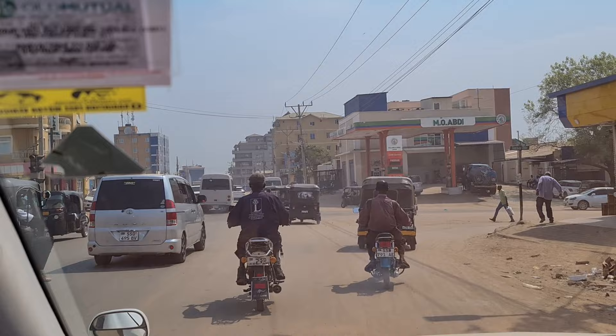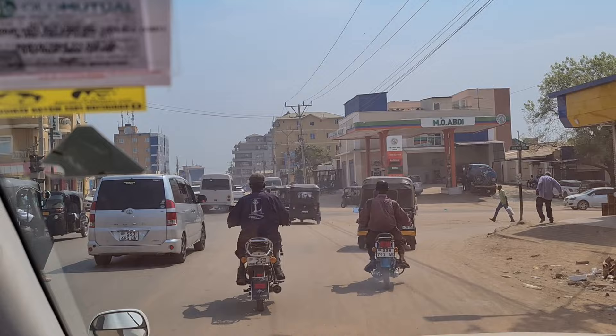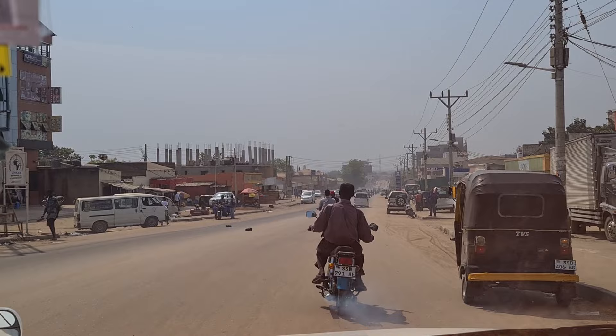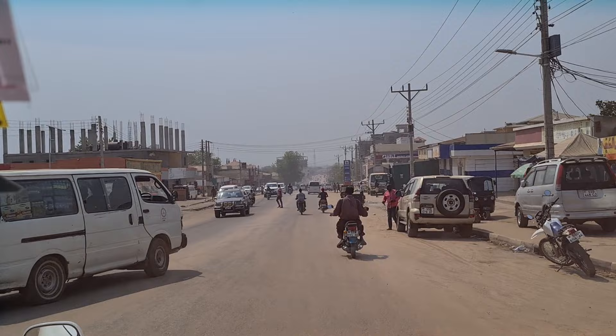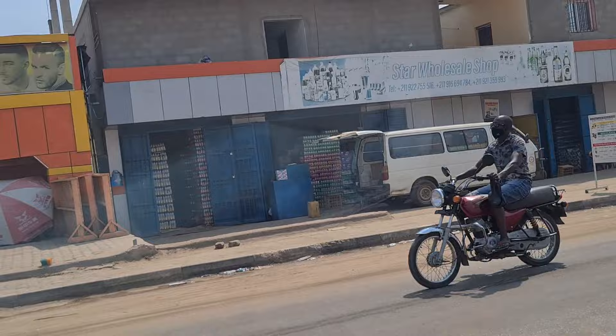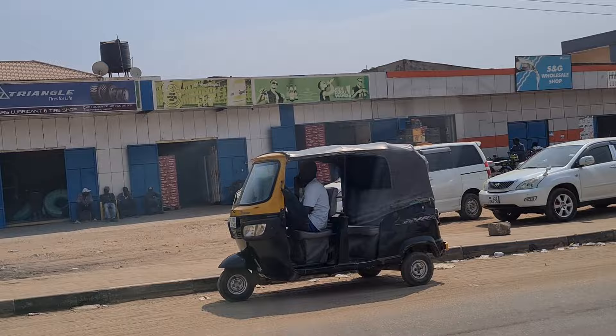We are heading to Tumbra Road now. This market is famous for wines, sodas, and other things — Ethiopians and Egyptians have a hold of this market. On both sides you will find people doing business. They are transporting biscuits for supplying, and you can see soda everywhere in the shops — crates of wines, beer, and everything.